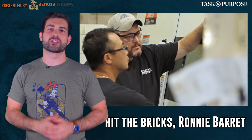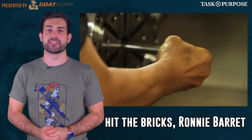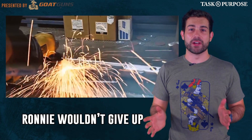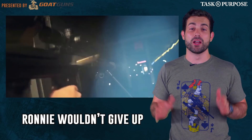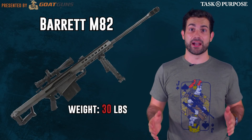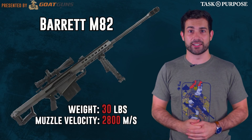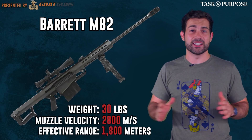In 1982 Ronnie pitched his idea to a bunch of machine shops in Tennessee but everyone told him to get lost. Barrett persisted and eventually developed the prototype with the only machinist who agreed to help him. The weapon ended up weighing 30 pounds, had a muzzle velocity of 2,800 feet per second, and an effective range of 1,800 meters.